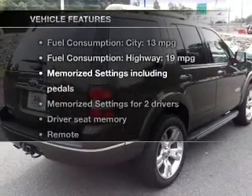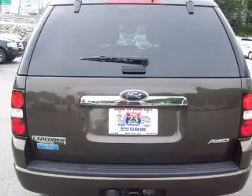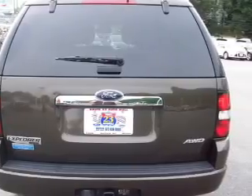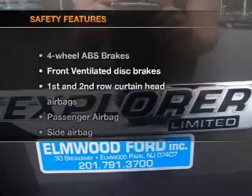With these notable features, you won't want to miss out on the opportunity to own this amazing ride: leather seats, power door locks, power windows, cruise control, Bluetooth wireless, an AM/FM stereo with multi-disc CD player, and satellite radio.